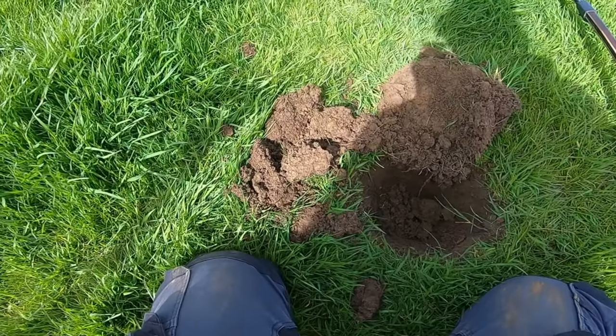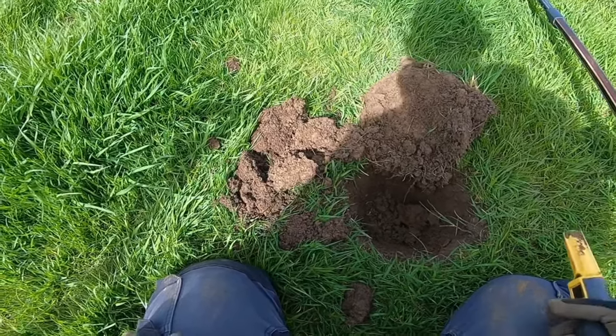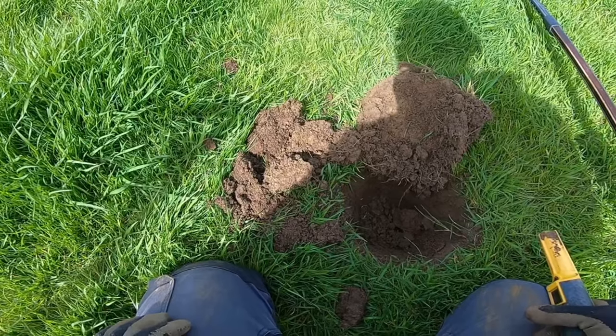I've worked my way about three quarters of the way across the field on this run. I've had a little aluminium, a teeny aluminium washer, a nut and some lead.